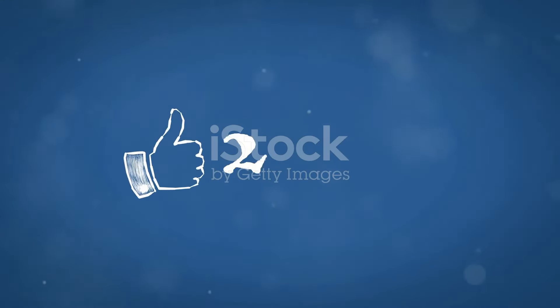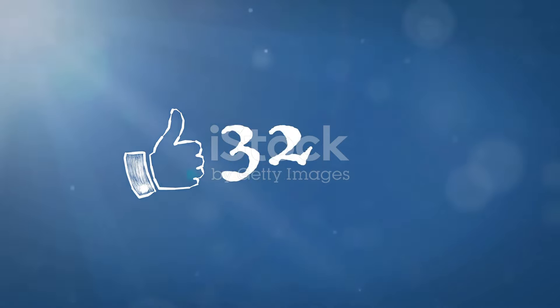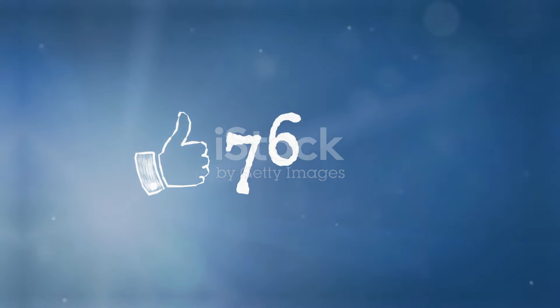Remember, a little effort in setting up your home office can lead to big gains in your work efficiency. Thanks for watching. Don't forget to like, share, and subscribe for more tips. Stay productive and see you next time.